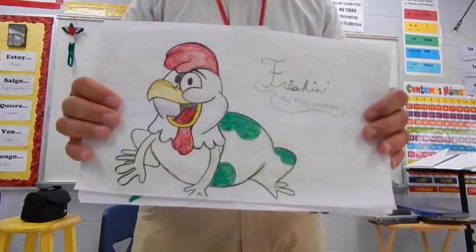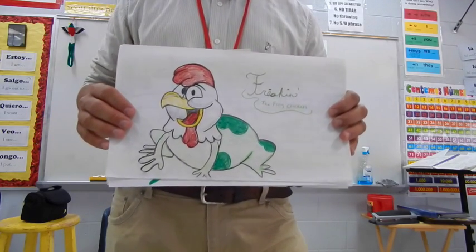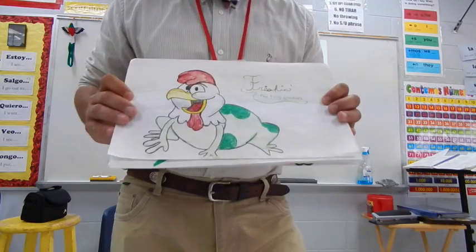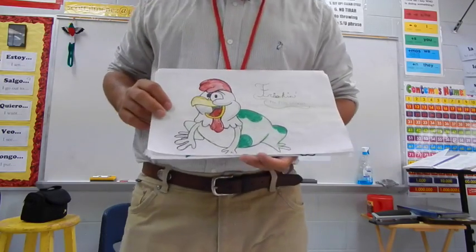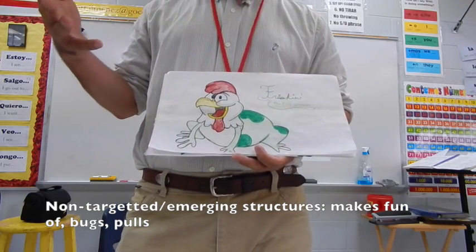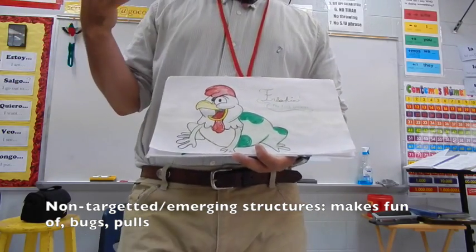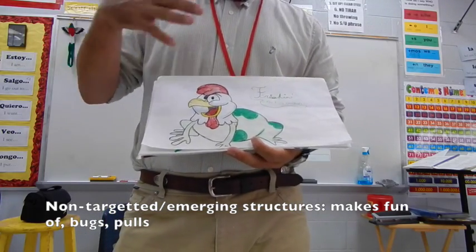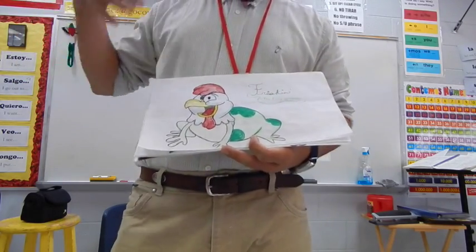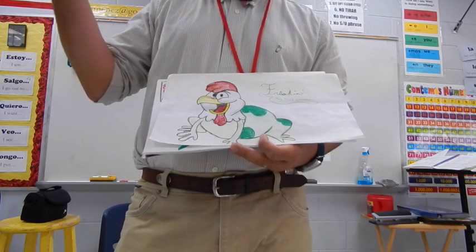Okay, so this — is that framed up alright on the camera? This is Frickin', okay? Frickin' has the body of a frog and the head of a chicken. He lives with a bunch of frogs, but because he has the head of a chicken, all the other frogs make fun of him — especially one particular bully frog. So he goes on an adventure to try and become a real frog. He goes to a doctor and asks how he can be a real frog, and the doctor says he needs a long tongue. So he gets the doctor to pull his tongue out really long, and then he can catch bugs. Anyway, it was a really, really fun story.